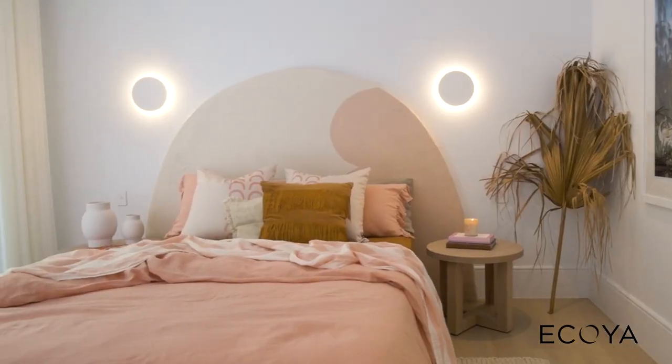So jump online, check out their range — there's definitely an Akoya candle for your home. Thank you, bye bye!